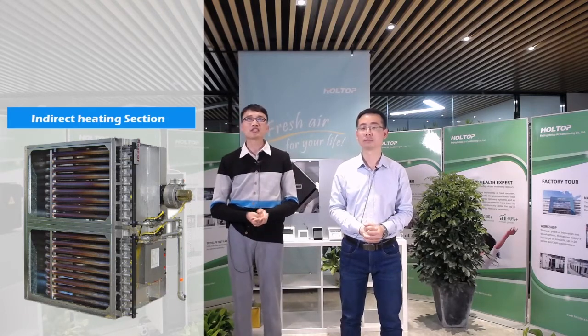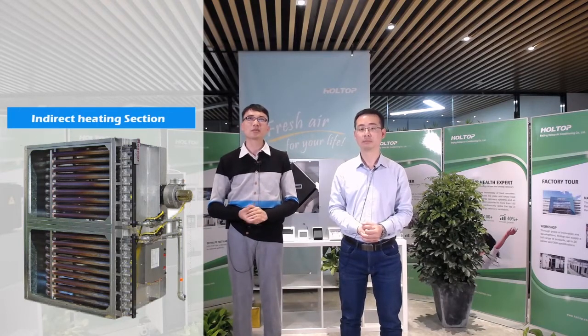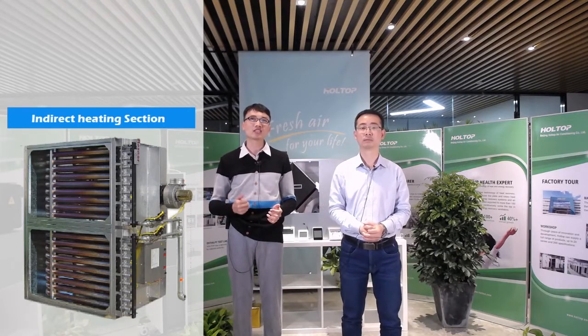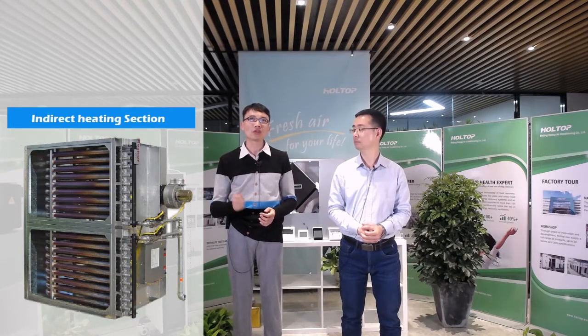During the introduction, you are welcome at any time to comment below to let us know what you are most interested in, or you can click the product link and directly send us an inquiry. Our sales team is always waiting online to follow up with your demands.